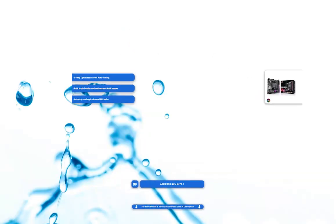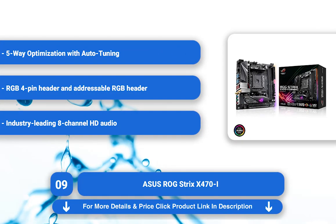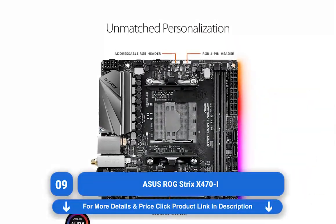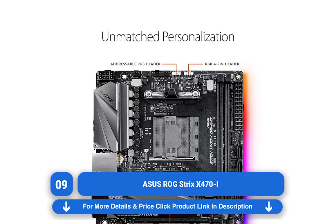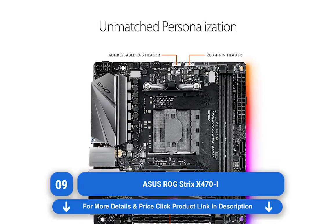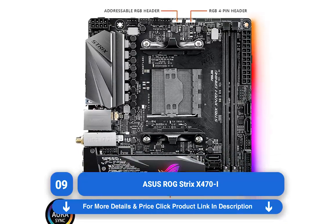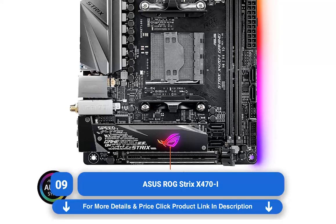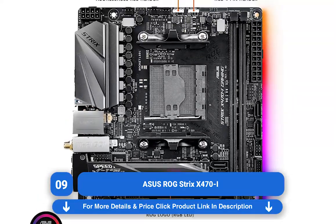Number 9: ASUS ROG STRIX X470-I Review. Asus aims to prove that big things can come in small packages with the ROG STRIX X470-I, featuring the latest and greatest AMD chipset. Everything in this tiny board is designed with performance in mind, even down to the BIOS, where you can find a stress test for overclocks before you even boot into Windows.